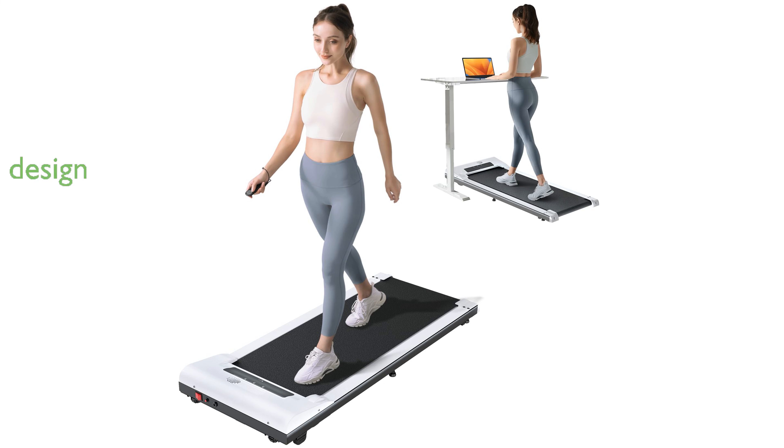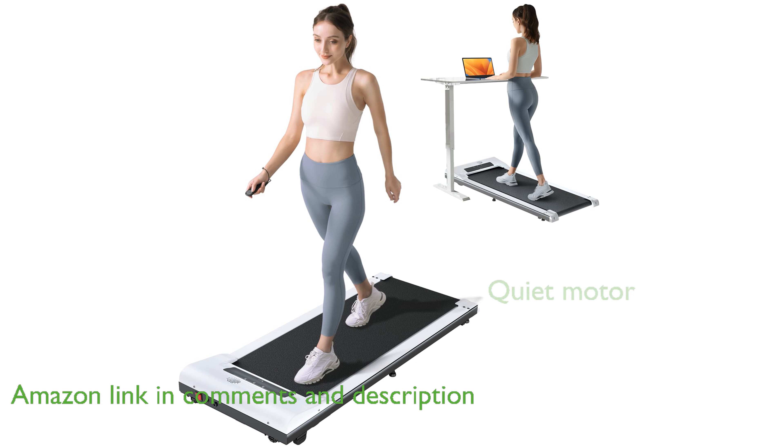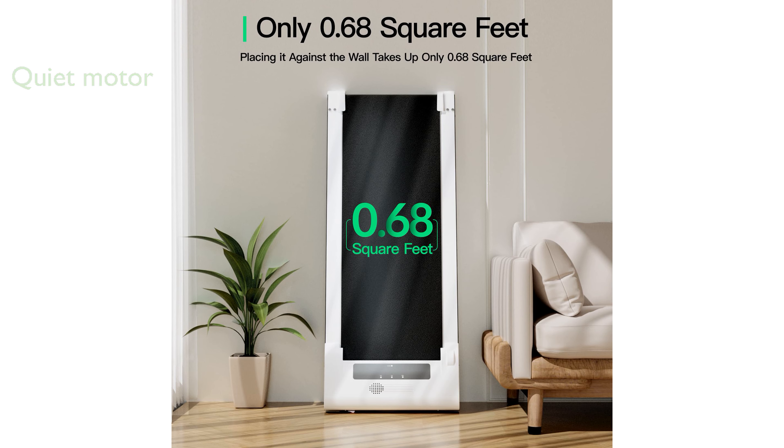The Yume P1 Mini Treadmill is designed to seamlessly integrate into any space with its compact size and lightweight build, making it perfect for both home and office use. Equipped with a high-quality brushless motor, this treadmill ensures a quiet and energy-efficient workout experience.